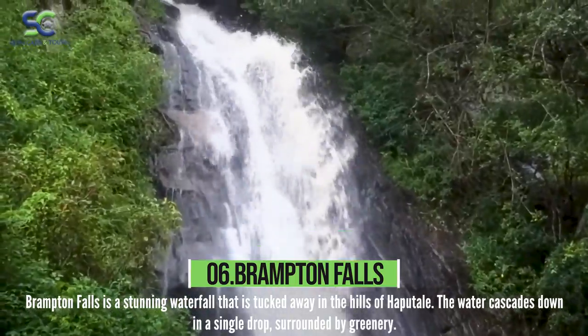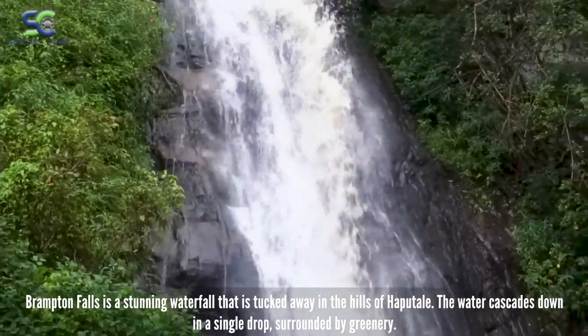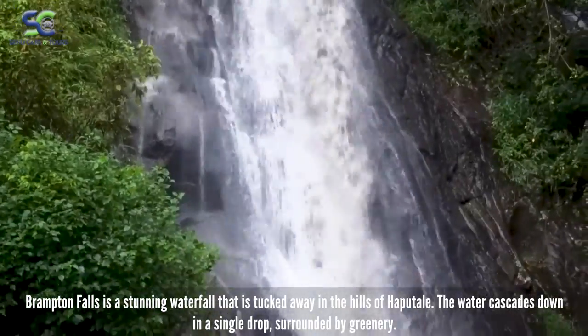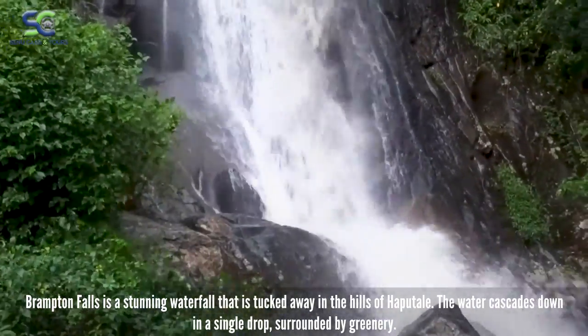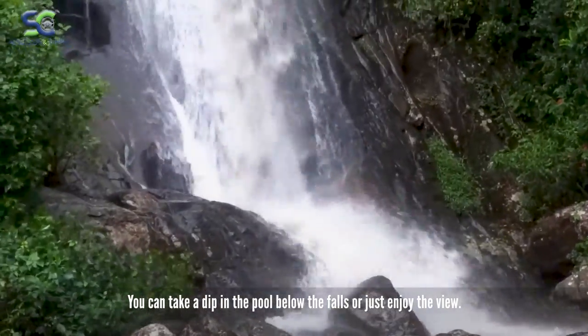Brampton Falls is a stunning waterfall. The water cascades down in a single drop, surrounded by greenery. You can take a dip in the pool below the falls or just enjoy the view.